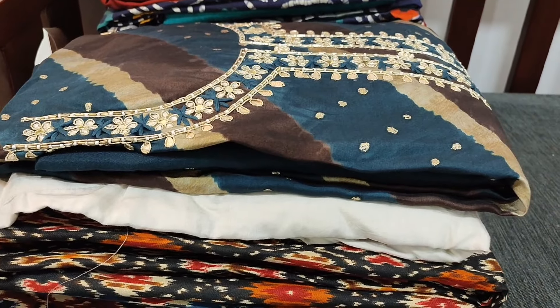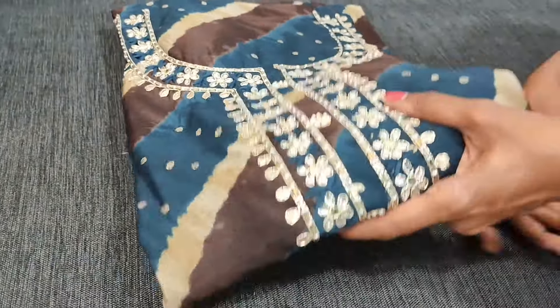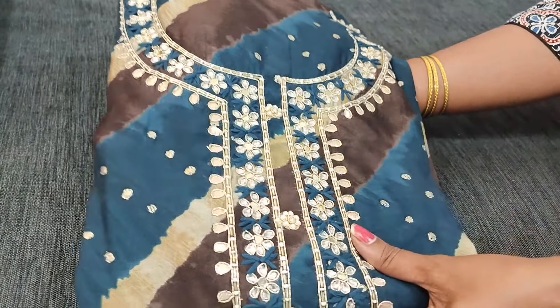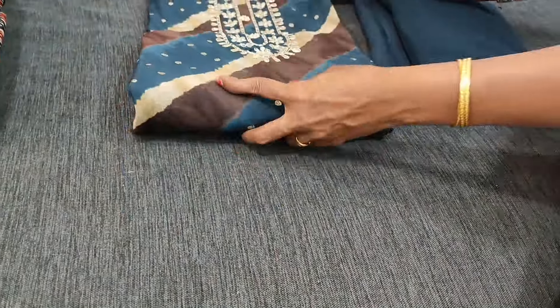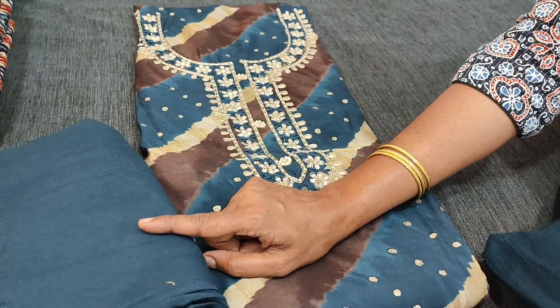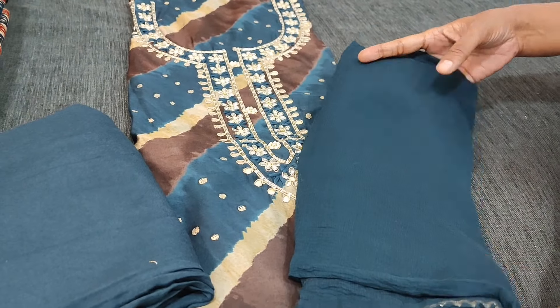We have one more color in the same fabric — the design is also the same. The second one has a combination of dark teal blue, dark brown, and beige color. It's a leharia printed with beautiful work done on the yoke portion. The fabric is premium viscous silk. Matching bottom and dupatta in dark teal blue color, with dupatta in soft chiffon with tapings.